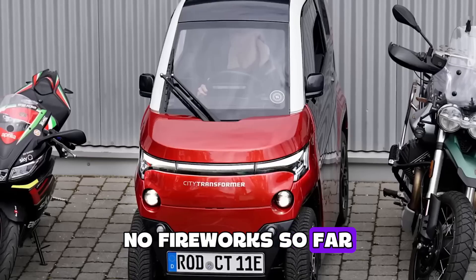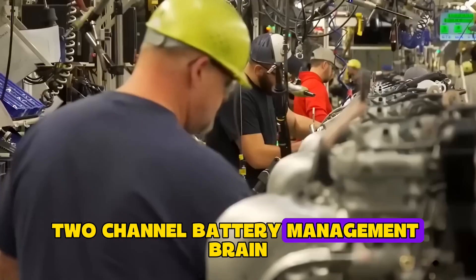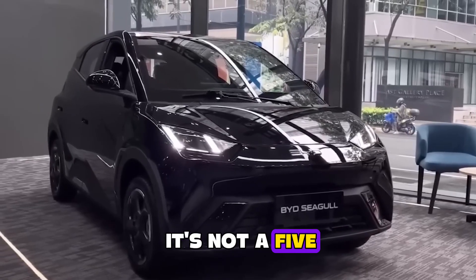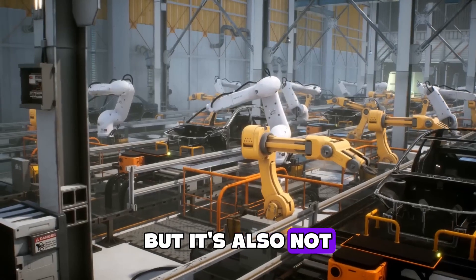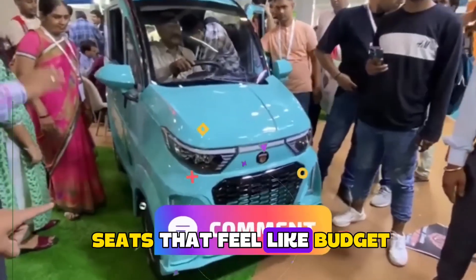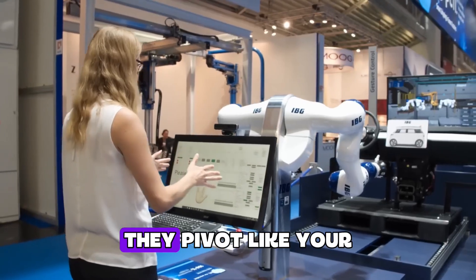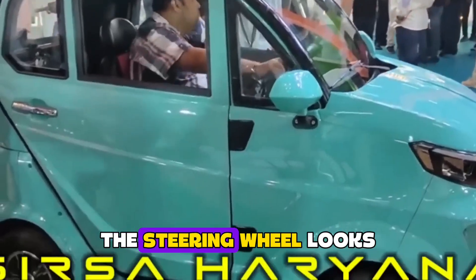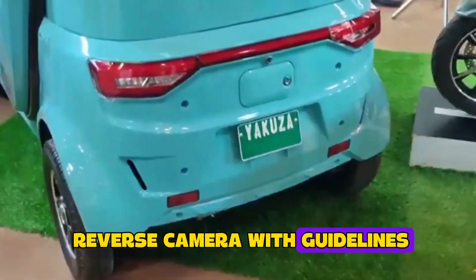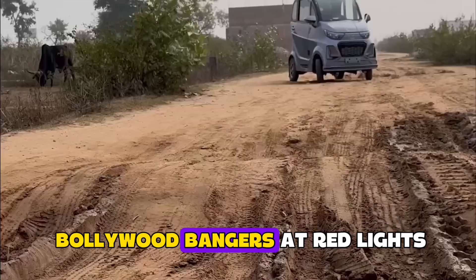Safety headline: no fireworks so far. The pack is wrapped in aerogel insulation, cooled by a simple two-channel battery management brain, and there's a giant red kill switch if things get spicy. It's not a five-star crash sled, but it's also not trying to set land speed records. Step inside and you'll find cloth seats that feel like budget airline economy — perfectly serviceable. The quarter windows don't roll down; they pivot like your auntie's kitchen vent. The steering wheel looks borrowed from a scooter, yet somehow there's a reverse camera with guidelines, plus USB and Bluetooth so you can blast Bollywood bangers at red lights.